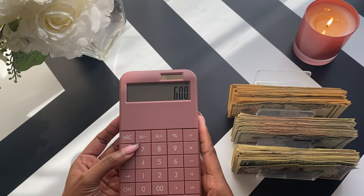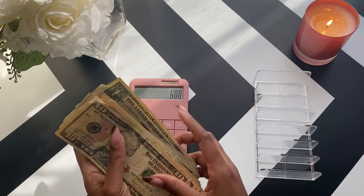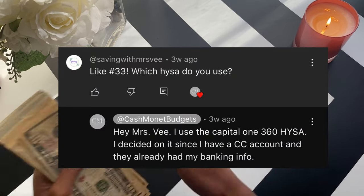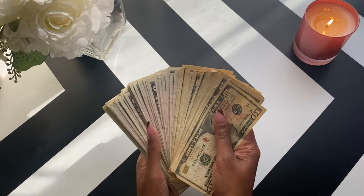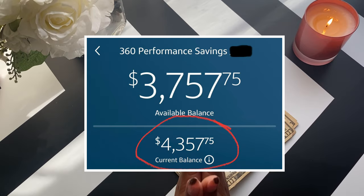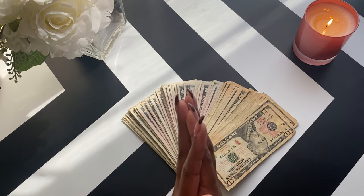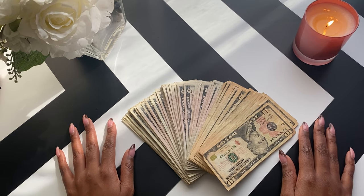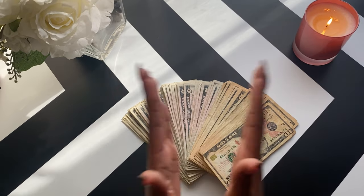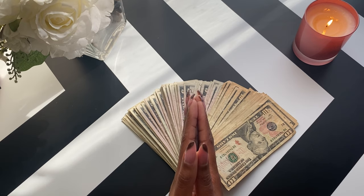All right, that is $600 that is going back to the bank and into my high-yield savings account to gain interest. I did have somebody ask me what high-yield savings account I used — I use the Capital One 360 account because I have a credit card with them, so it was just easier to open up since my checking account information was already in there. Thank you so much for tuning in, thank you to all of my new and returning subscribers — be well, be good to yourselves, give yourselves grace, and I'll see you in the next one. Peace!